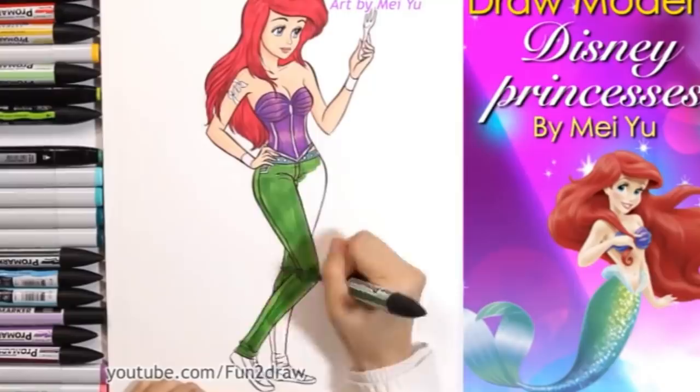Let me know if you guys want to see this as kind of a series on my channel where I make modern outfits out of characters. This kind of reminds me of those artists that go viral on TikTok and Instagram where they reimagine Disney characters and give them modern day looks. I feel like that's so creative and fun, so be sure to like this video and leave a comment.